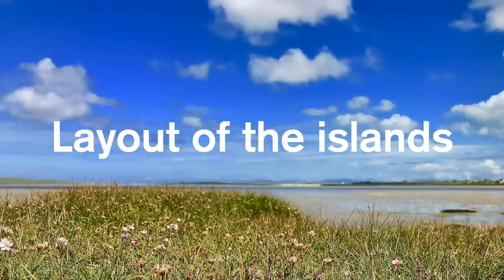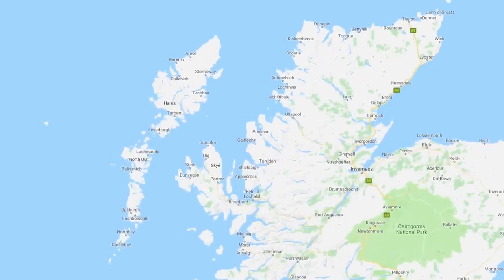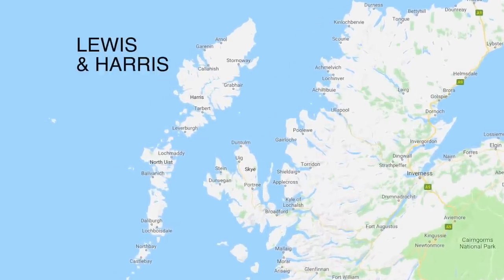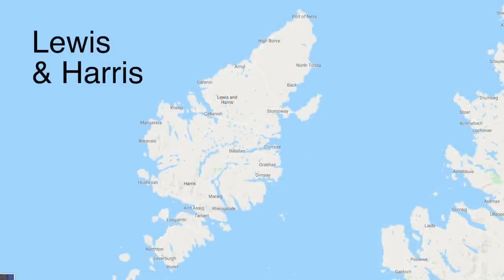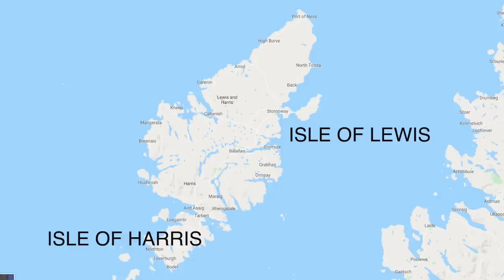Now it's time to look at the layout of the islands. Sometimes called the Western Isles, the Outer Hebrides lie off the west coast of Scotland, and there are three main groups of islands: Lewis and Harris, the Uists, and Barra. Starting at the north with the largest islands — Lewis and Harris — despite the fact that the Isle of Lewis to the north and the Isle of Harris to the south are very different to each other, with unique characteristics, they are in fact part of the same landmass, so being called two different islands can be slightly confusing to the first-timer.